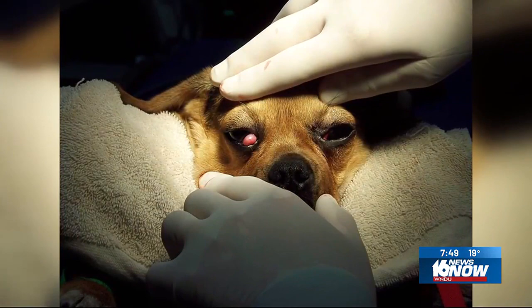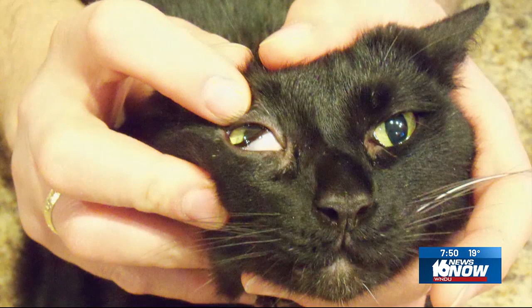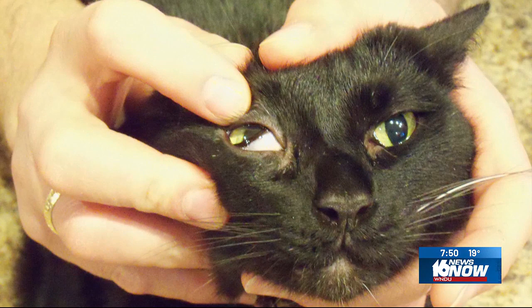When the third eyelid comes forward, it becomes visible as that little whitish appearance in the inside corner. That image shows the normal appearance of the third eyelid. Invisible to us in this image is the fact that there's a tear-producing gland right behind the third eyelid, nicely tucked away and secured down by a small ligament.